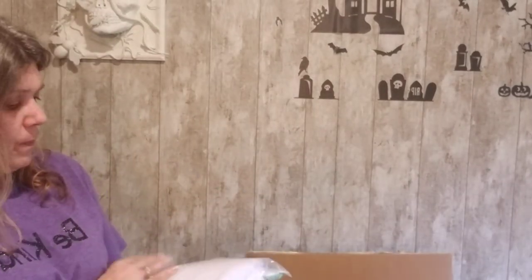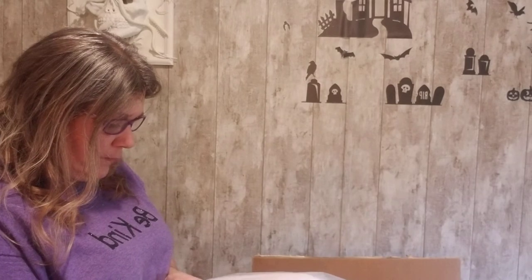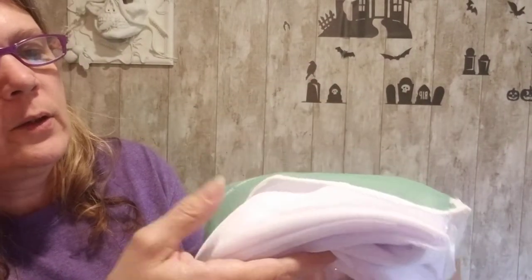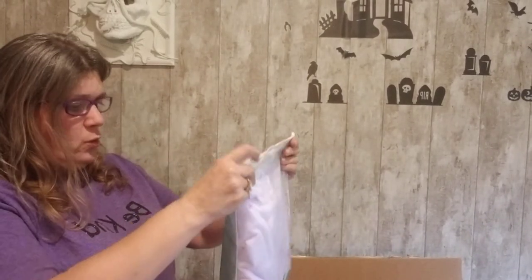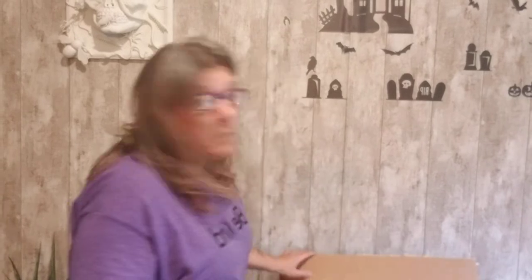Next we have what look purple — white semi-sheer curtains for bedroom, living room, or yard. They are kind of pretty! They have a shimmery, glittery look. Oh my gosh — they're purple! Purple is my favorite color, and it can be any shade. I'm going to have to check the measurements to see if they go to the floor.